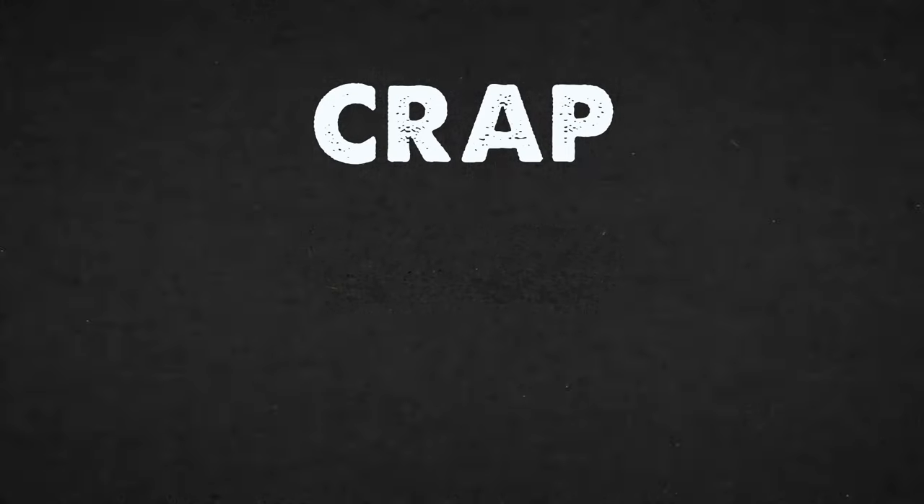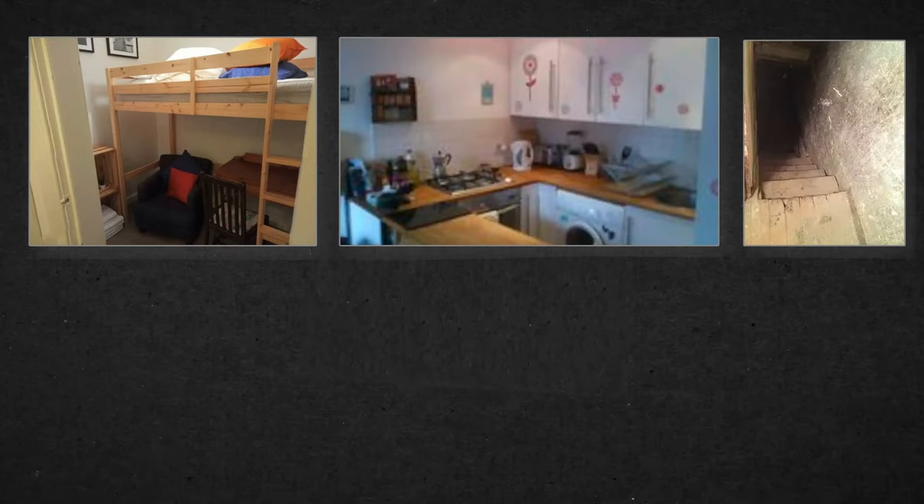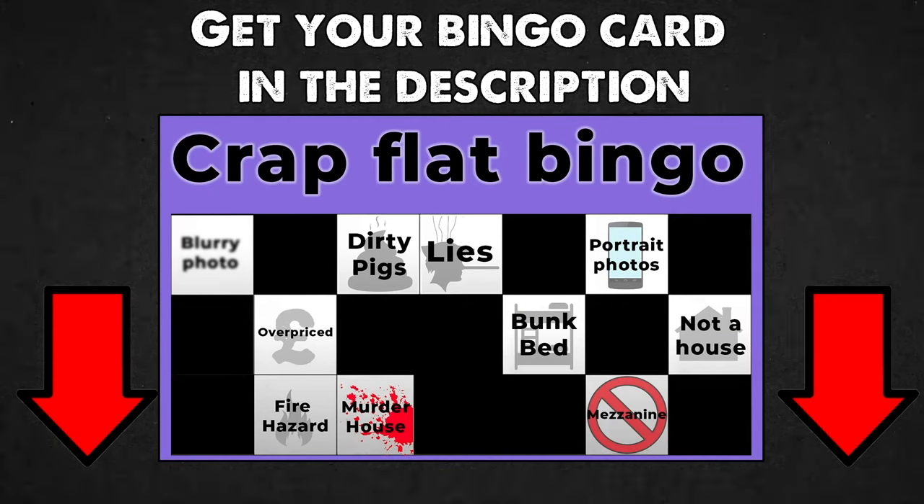$600 a month for the Fritzl experience. Bargain. Hello and welcome to Crap Flat Bingo. The premise is simple: I've gone out of my way to find the worst rentals you can get in a specific city and I'm checking them off against the top estate agent clichés. If you want to play along, you can get your bingo card in the description below.